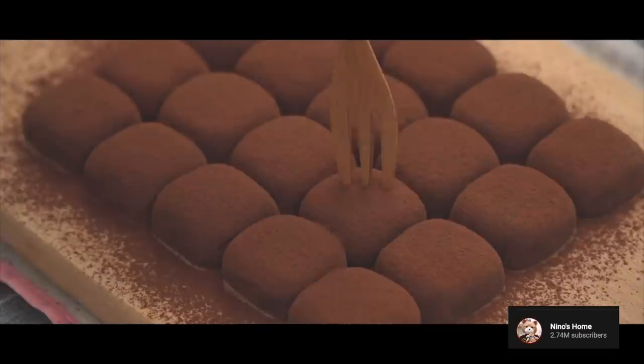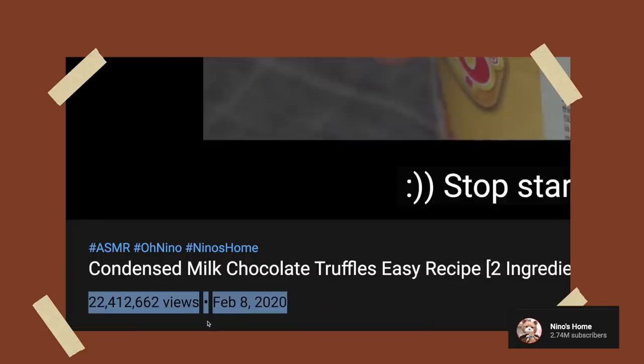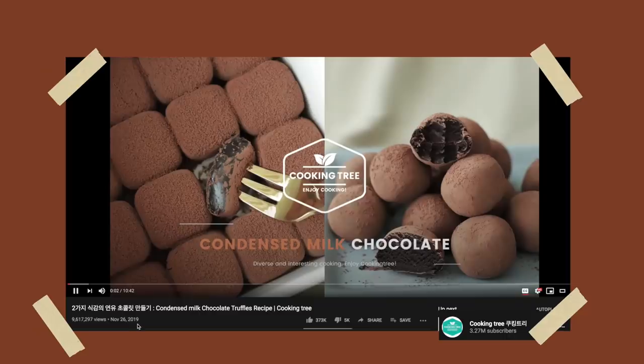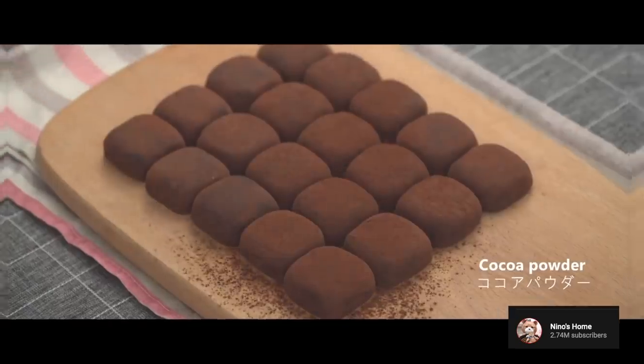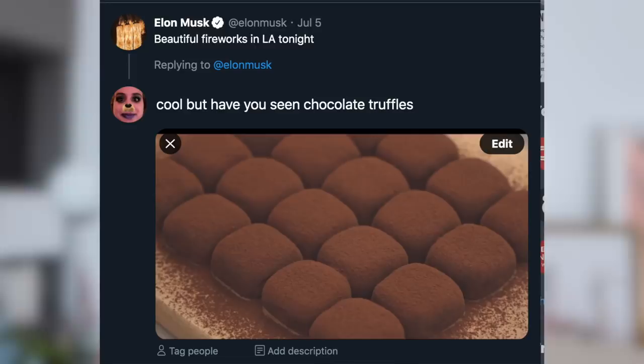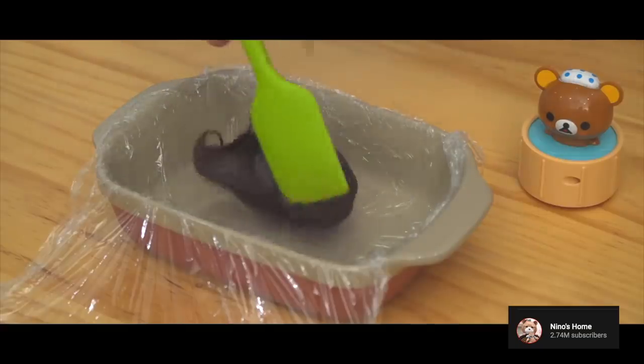These chocolate truffles, which already photograph better than me with FaceTune and filters, have been going absolutely viral. Look at the amount of views on this. So let's talk about these two-ingredient chocolate truffles. I can't figure out why they've been going so viral — does everyone just really want this soft, pillowy chocolate dough in their mouth, or is there some super secret underground chocolate truffle fandom bigger than the K-pop stans?